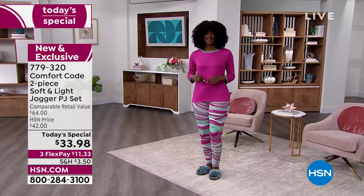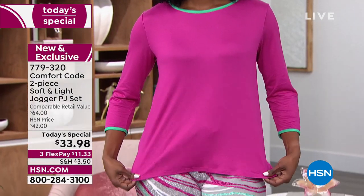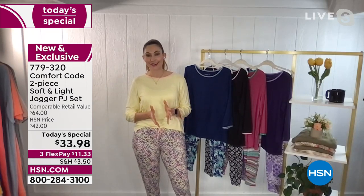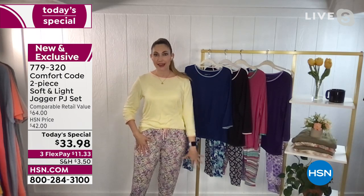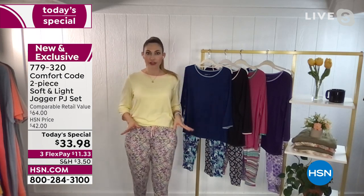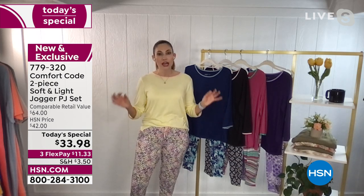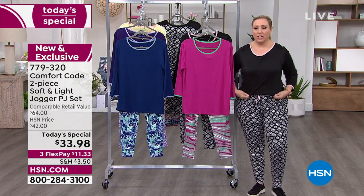We're bringing out our special guest Amy West to give us all the details. We had a similar stretch jersey set with a little hoodie and I'm so glad we brought this back in a PJ set. This is an even lighter, softer, cooler-to-the-touch fabric that's great for transitions from fall to winter into spring — really every season. This is a home run and one you'll want to pick up in more than one color. Machine washable, and I'm wearing the medium.